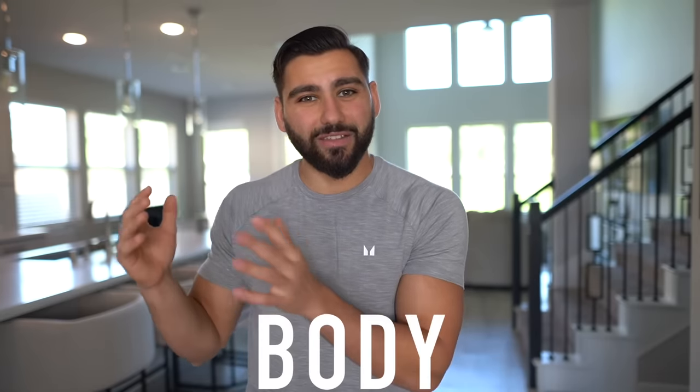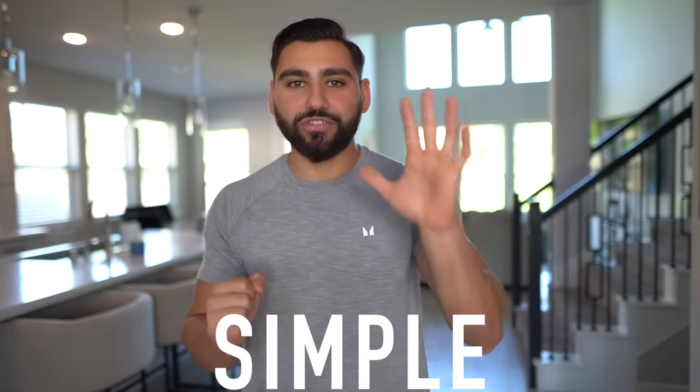However, the problem most people struggle with when trying to achieve 10% body fat is that they end up losing a lot of weight and dropping fat, but they don't look as lean as they expect at 10% body fat, and they don't have that muscle mass they're looking to achieve. So in this video I'm going to share five simple steps to make sure you look your absolute best.